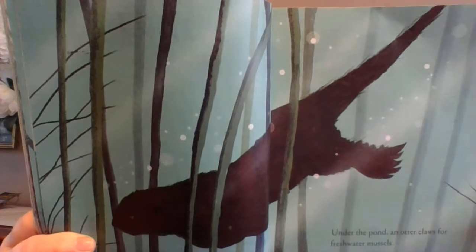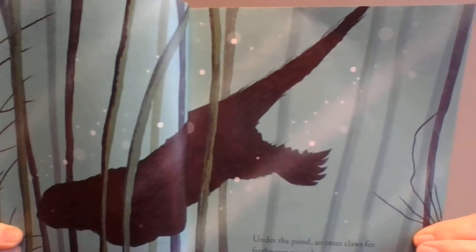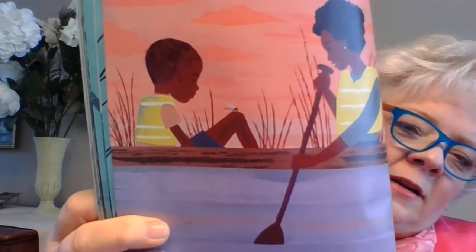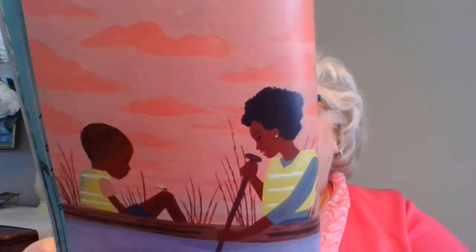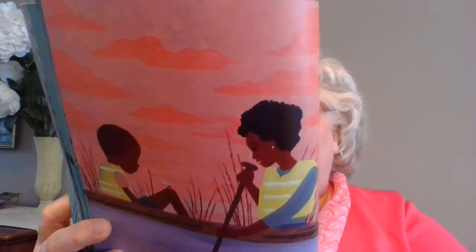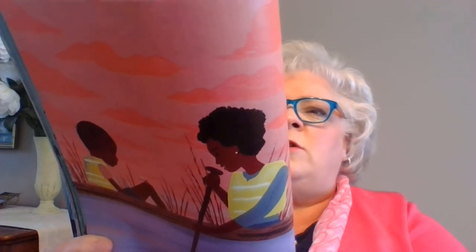Over the pond, a sleepy dragonfly lands for a rest. His spindly legs tickle my knee. Do you see that little dragonfly on the little boy's knee? Under the pond, dragonfly larvae watch what swims by — they catch minnows in monster-fast jaws. Wow.